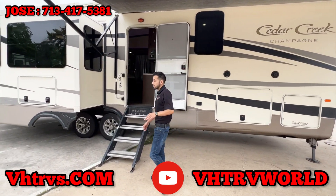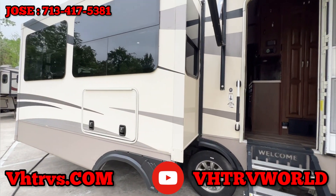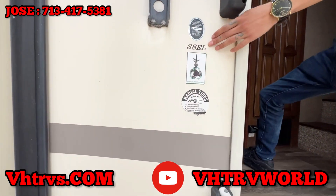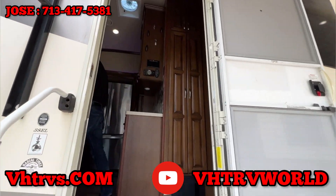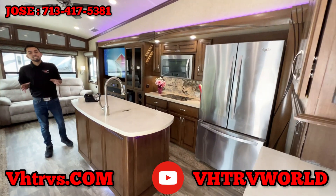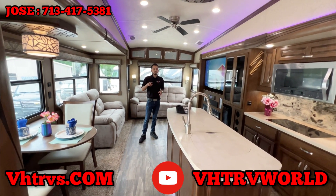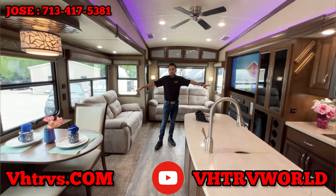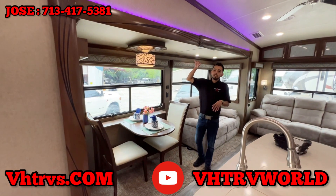This one does have different dimensions inside of it, but it does have a similar layout to the other one we uploaded a few months back. The model number, like I said, is 38EL. Come on inside — you got to check it out from the other side. So this has a similar layout to our other Cedar Creek that we had, also with the cameo we uploaded. It has two slides from one side and one from the other. The only difference is it does have a few other details added to it.